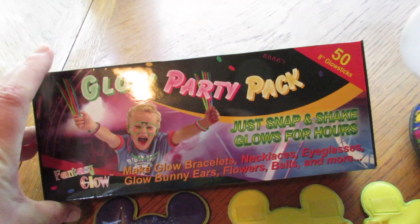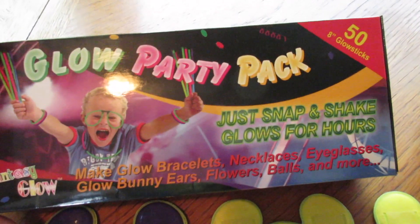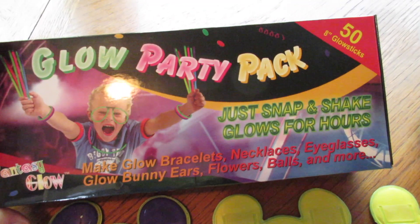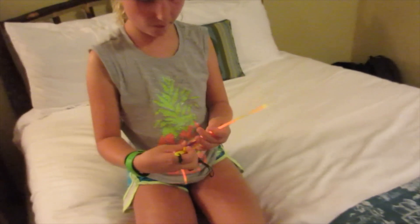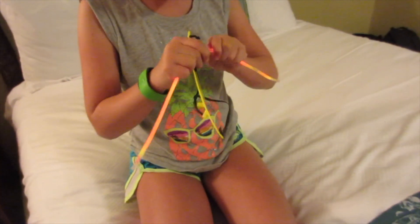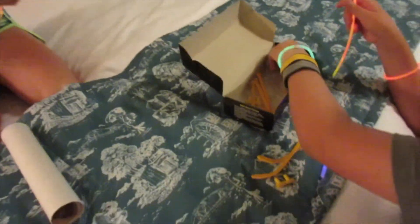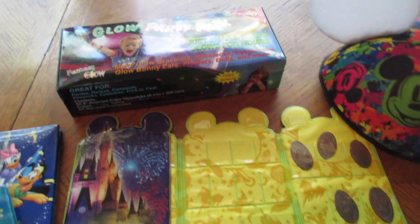As you know, Disney has all these fun nighttime things that you can buy that are super expensive. I bought this at Hobby Lobby on sale 50% off and it was like $4.99 — it's got 58 glow sticks that you can do necklaces, bracelets, bunny ears, flowers, you name it. So I just carry this, and the kids in the evening if they're at the parks at nighttime, instead of buying something we just pull these out and the kids play with those.